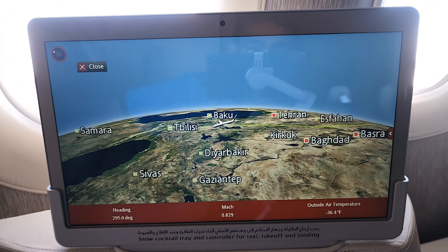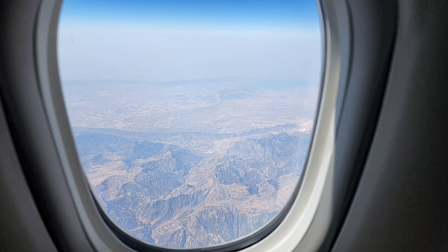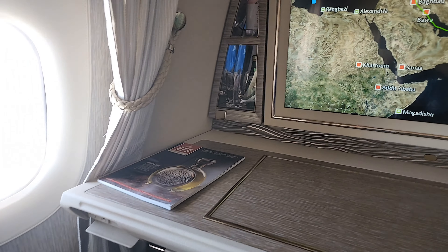We should be in Belgium just before 1pm — these are the mountains of Mosul and some really interesting views for us to see.